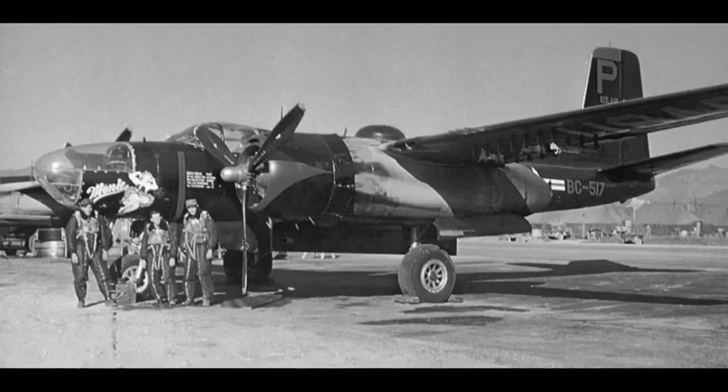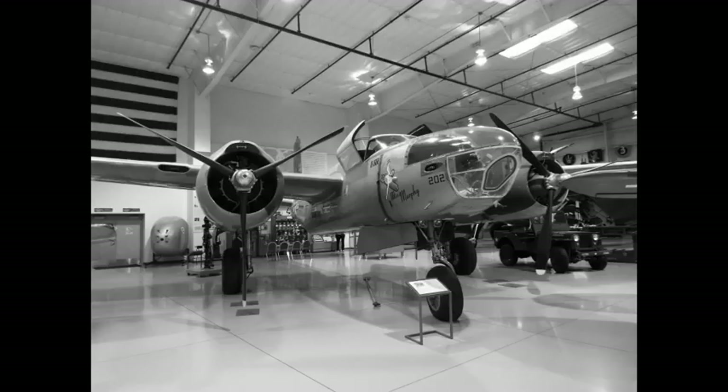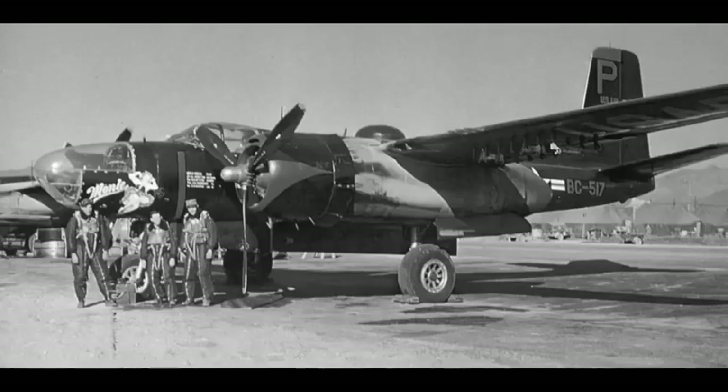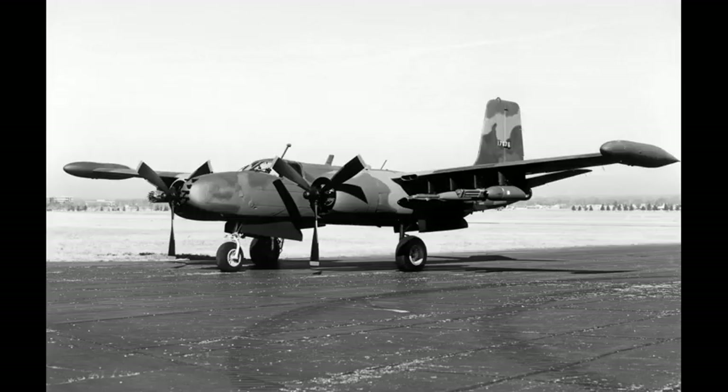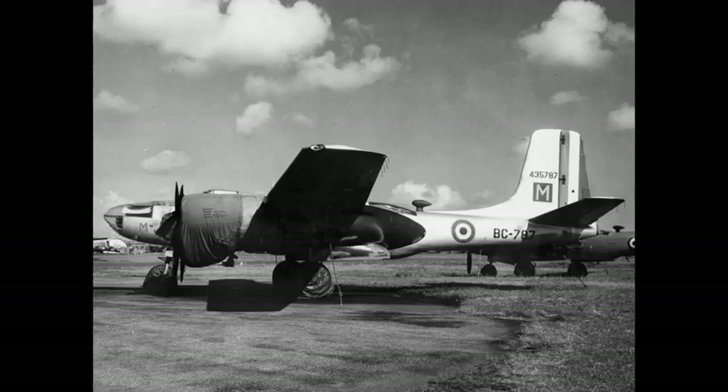A redesignation of the type from A-26 to B-26 led to confusion with the Martin B-26 Marauder, which first flew in November 1940, some 20 months before the Douglas Design's maiden flight. Although both aircraft were powered by the widely used Pratt & Whitney R-2800 Double Wasp 18-cylinder double-row radial engine, they were completely different and separate designs, with some 5,300 Marauders produced to 2,503 Invaders.